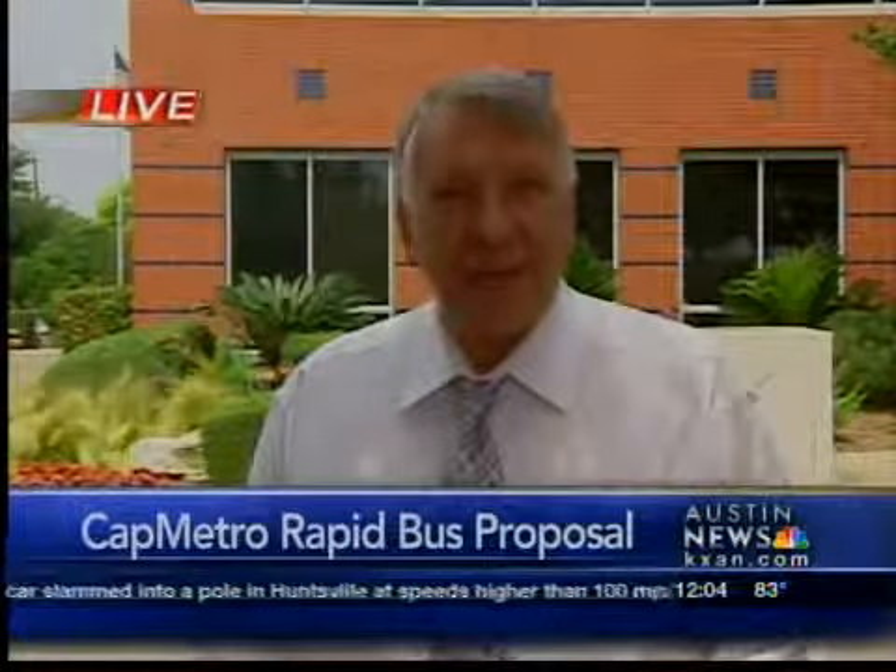They say this should be up and running early sometime next year. Reporting at Cap Metro headquarters, David Scott, KXN Austin News.